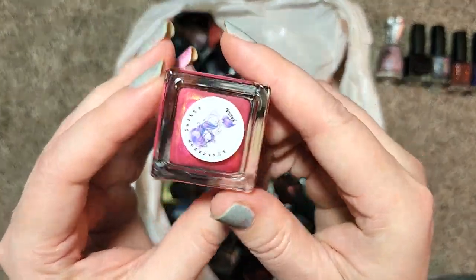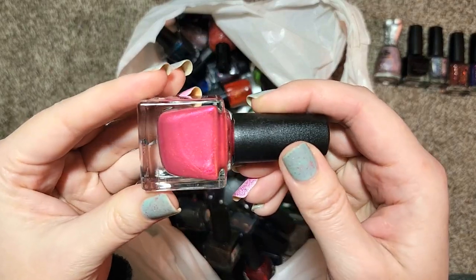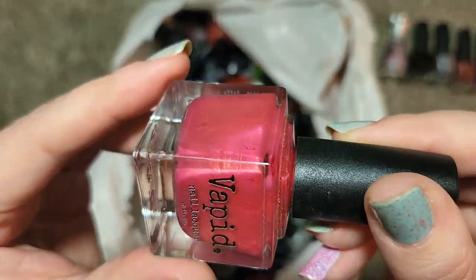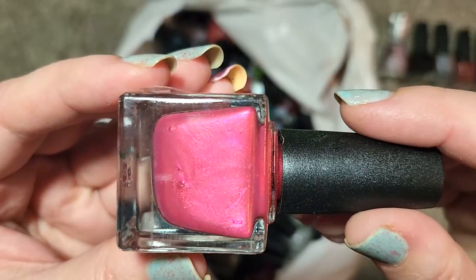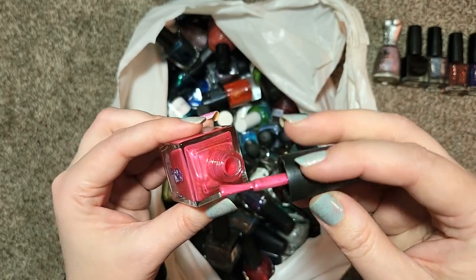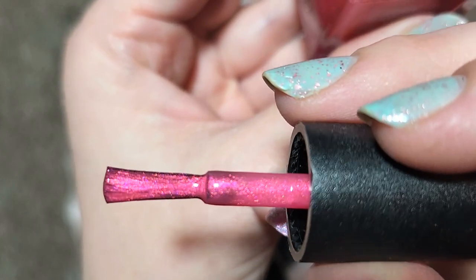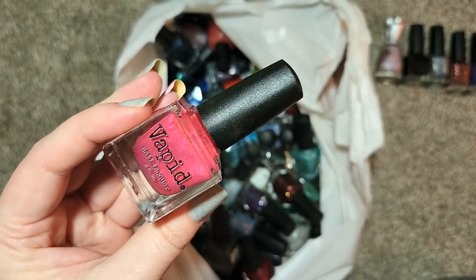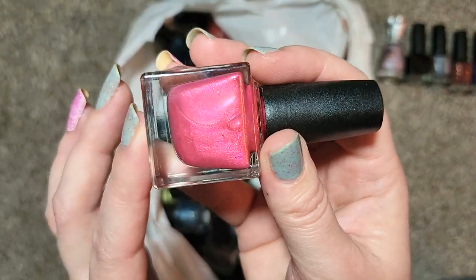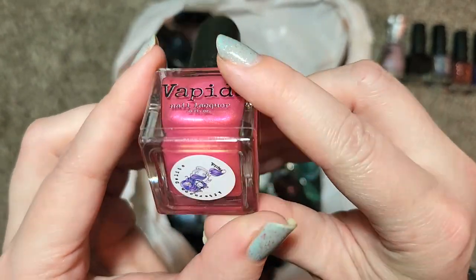Next up we have another Vapid called Afternoon Delight. This one does need a little bit of a shake — the sellers tried to shake as much as they could but it's a lot of work with 2,000 polishes. Look at this beautiful pink — it's got a little bit of an orange or coral lean to it and there is a shimmer in there, I'm seeing orange and green and gold pop up. It might be a little bit squishy. I'll have to see how I like this one with the peachy coral colors on my skin tone, but it's another one I don't already own so we're going to put that in the collection — that was Vapid's Afternoon Delight.